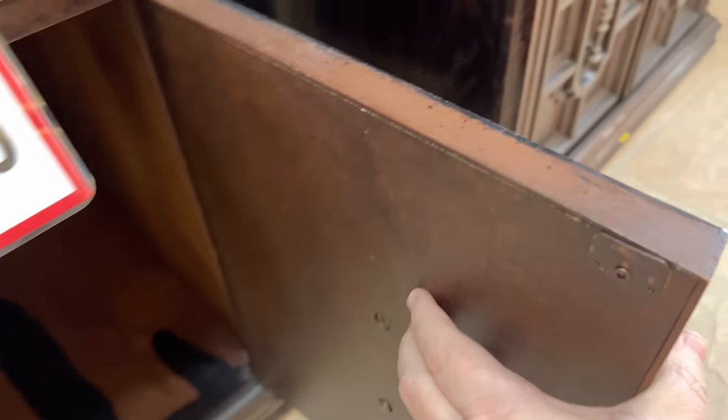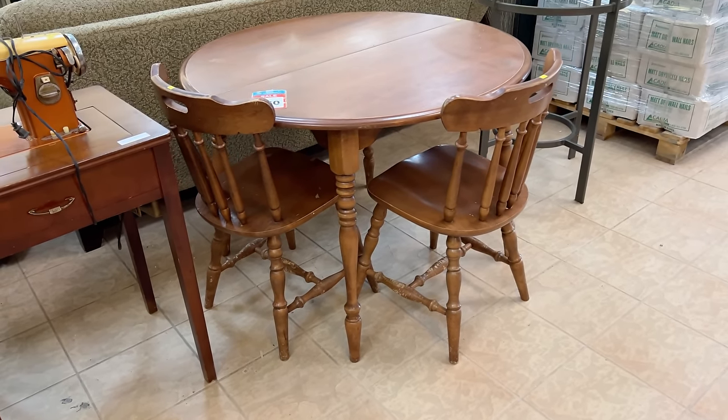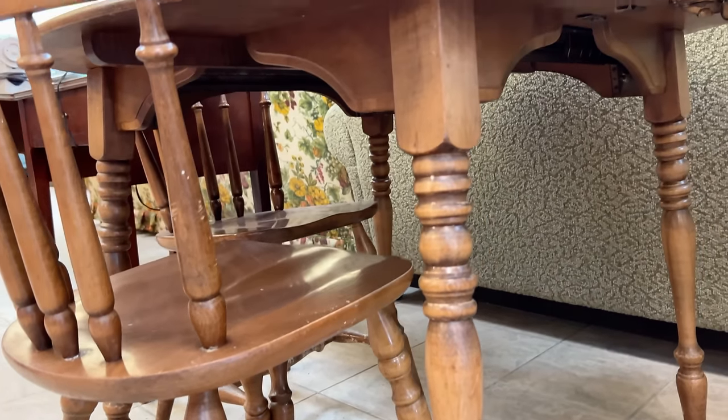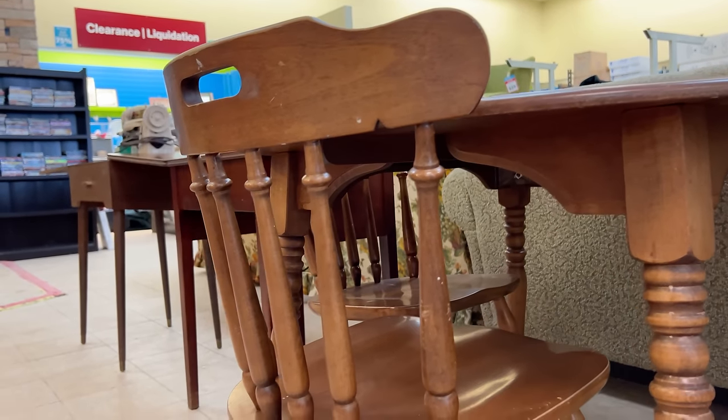They've already been painted at some point and that finish is pretty worn down, but these would make a great project. And I see a ton of these solid maple kitchen tables, some with leaves and chairs and some without. They've got this set marked at $60 and I think it would be a fantastic makeover for someone — I'm just not in the mood to take that on at the moment.